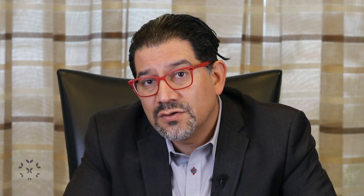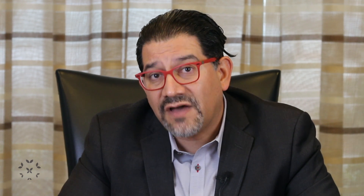We use the number of proteinuria or protein in the urine to begin with as the baseline number so that we can compare how the subsequent numbers are doing while on treatment. We want those numbers to come down pretty fast.